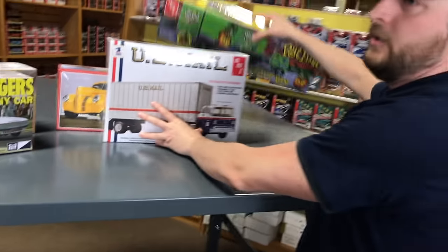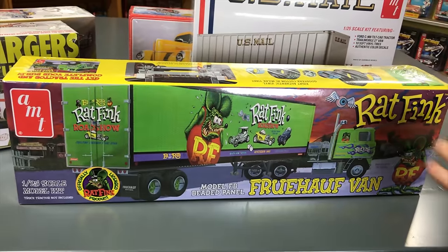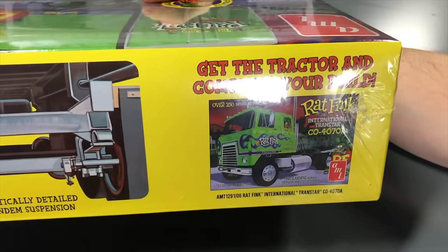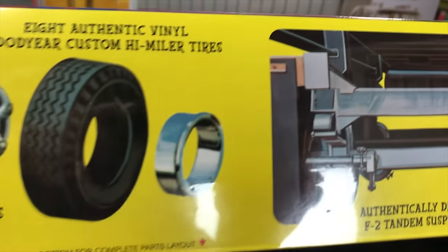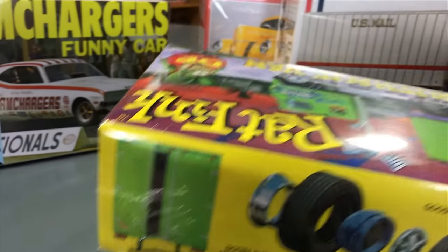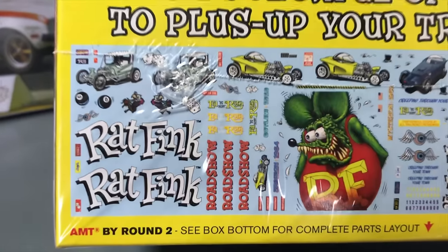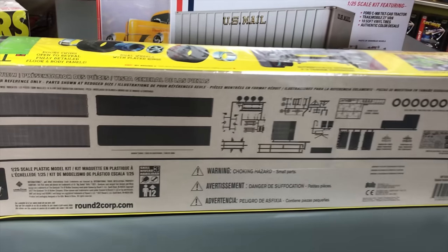Ninth kit: the Frühauf van trailer — the beaded panel trailer — matching the previously released International Transtar Rat Fink kit. Doors swing open on this trailer. The standout feature is a giant decal sheet with a large Rat Fink graphic for the side. It looks perfect paired with the International Transtar kit, completing the tractor-trailer combination.